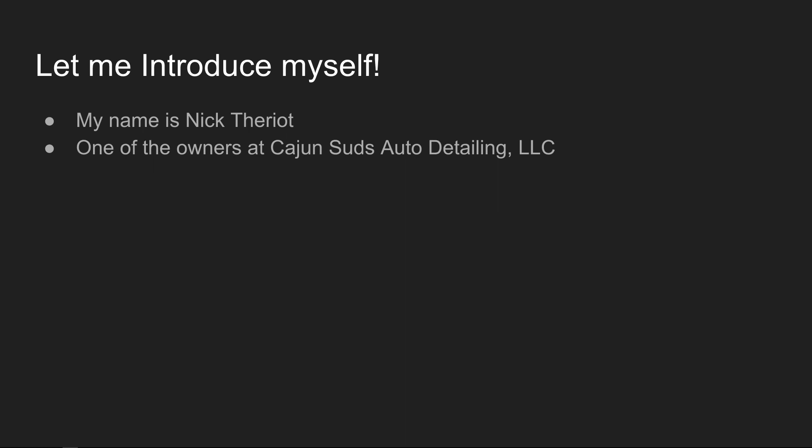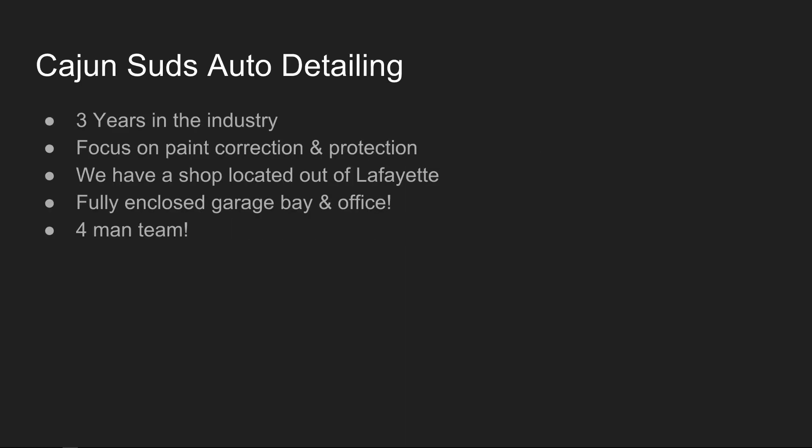My name is Nick Terry, I'm one of the owners over here at Cajun Suds Auto Detailing LLC. I also own this business with a friend of mine, Dakota Gary, and we have two employees as well. We've been in the industry for about three years now. We focus on paint correction and protection. We have a shop located here in Lafayette off of Gloria Switch — a little bit between Carencro and Lafayette — with a full enclosed garage bay and office.